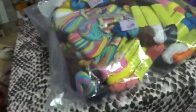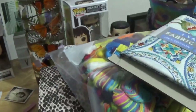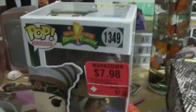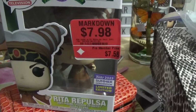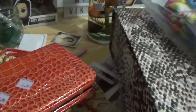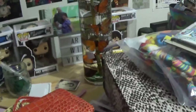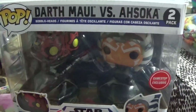We went by GameStop because my son's been wanting to get a new game for his system. They had Rita Repulsa marked down — this was from last year, so I picked her up. I collect the Funko Pops. I know a lot of people say they're not worth anything, but that's not why you do it. And we got the Darth Maul one too.